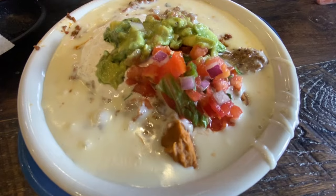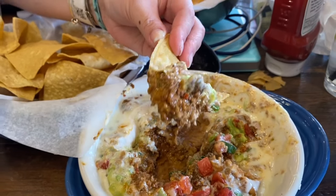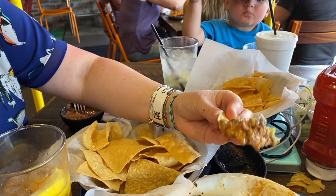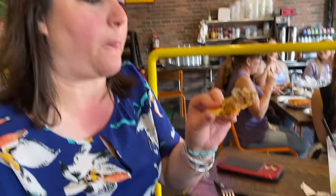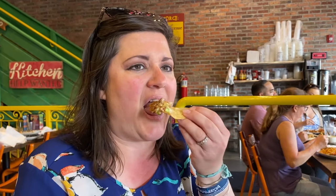The six-layer dip has pico de gallo, refried beans, sour cream, guacamole, and seasoned beef. Jennifer's going to try some of the six-layer cheese dip. We definitely know why we have the thicker chips — you need them to hold all of those ingredients. This is really good. I really like the salsa here too. The thin crispy chips are kind of a salsa chip, and the thicker ones are more for a thicker dip. Both very good — really flavorful, tons of flavors within the six layers. You can tell they have some house-made items here as well.